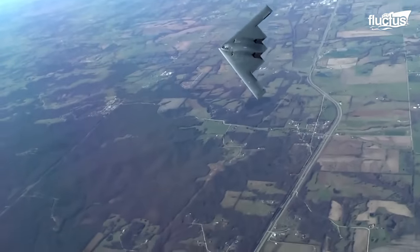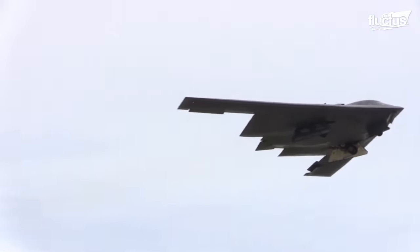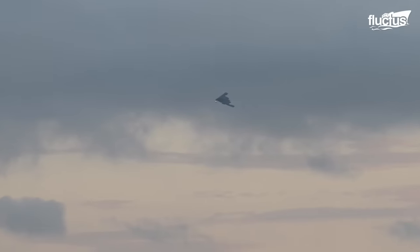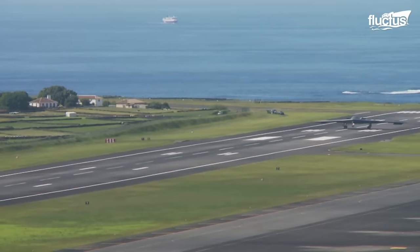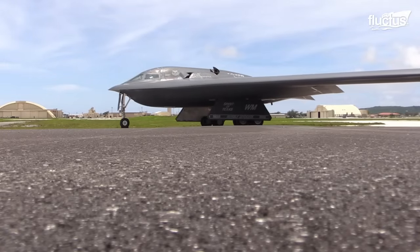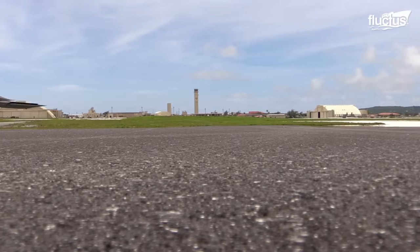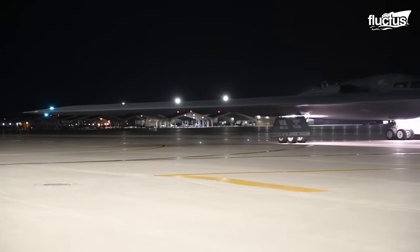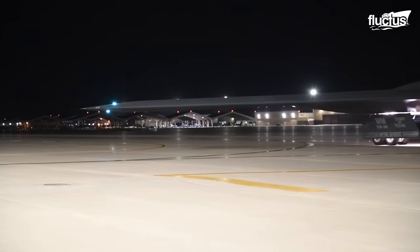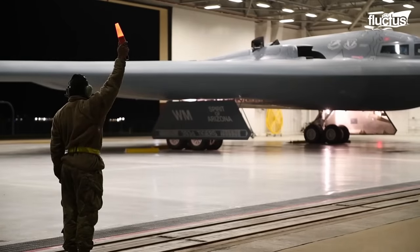Meanwhile, its special stealth design and radar-absorbent fuselage can help it perform its duties without risking detection. All military aircraft are kept under close watch, but the state-of-the-art technology in the B-2 makes it a significant asset. As such, it is rarely put on open display for the public. Instead, it is kept in its secure hangars whenever possible.